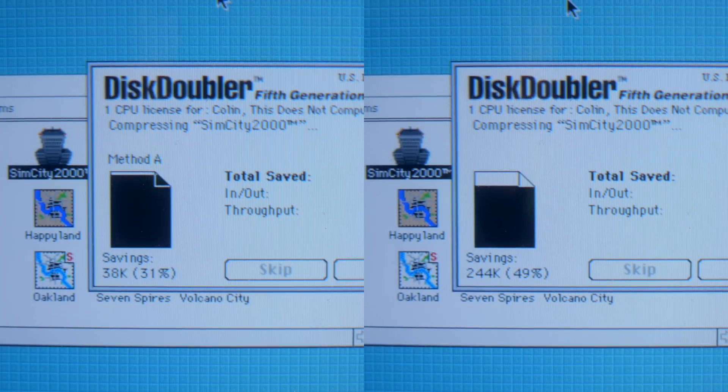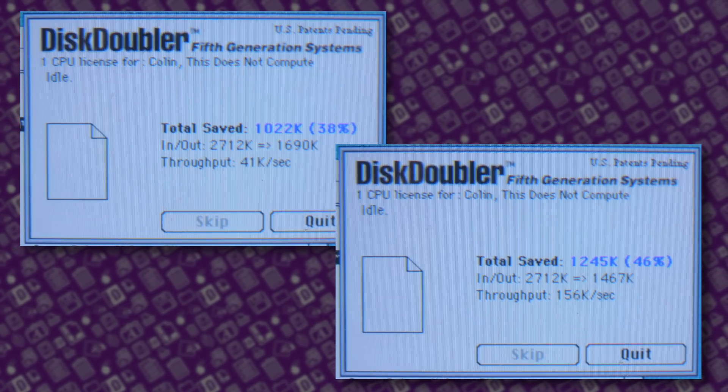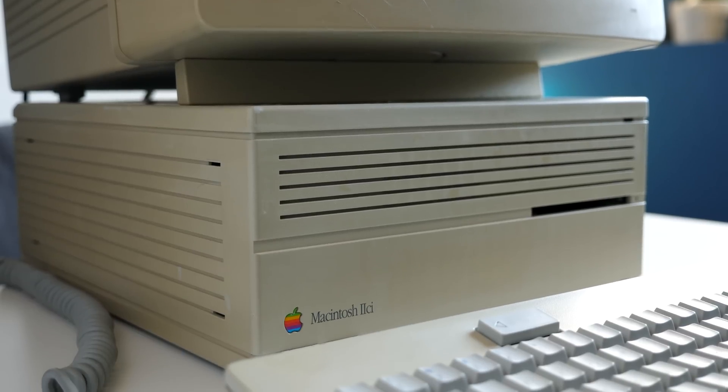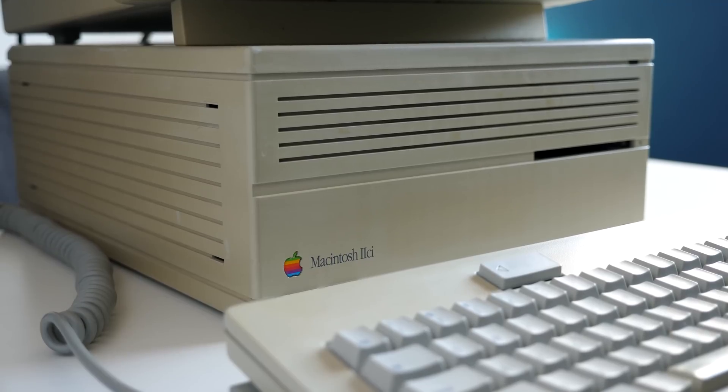Double Up wasn't just a gimmick, either. The card actually did speed up Disk Doubler by quite a wide margin. A file compressed at 41 kilobytes per second in software went almost four times as fast using the card. And this was on a Mac IIci, already a pretty high-performing machine in its time.